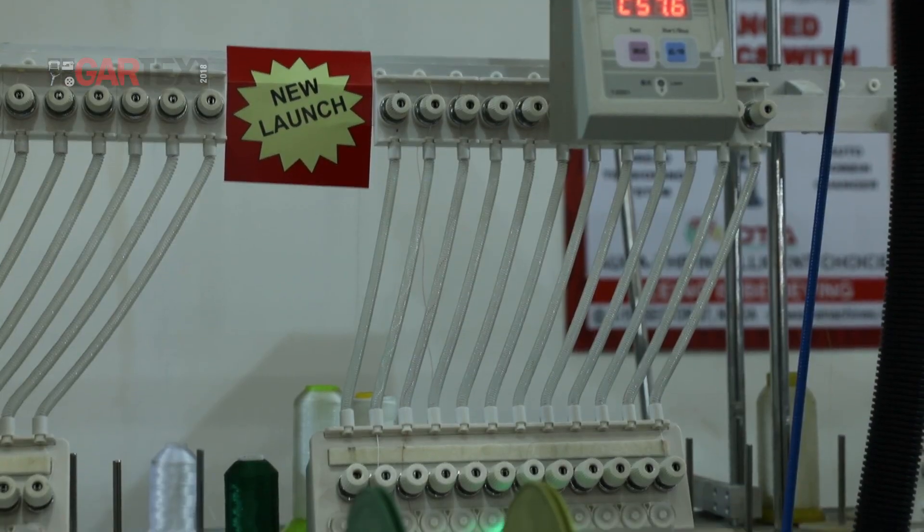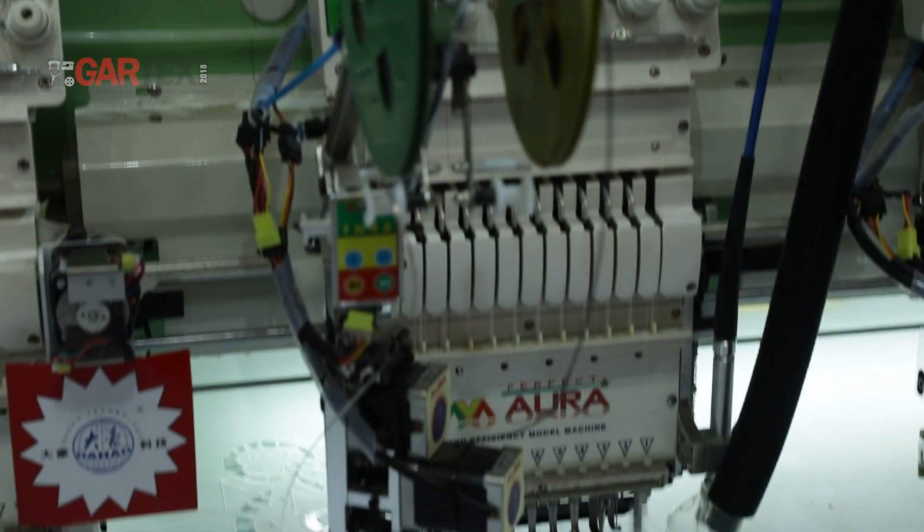The twin sequence with the motor cut technology — this is also new and first time showcased in India at Gartex.